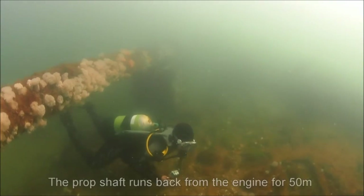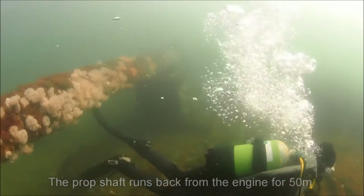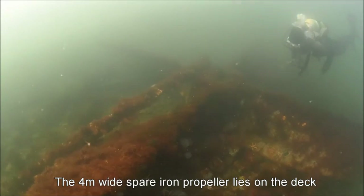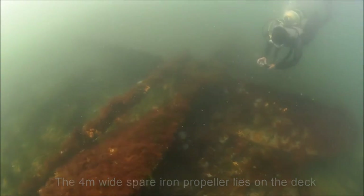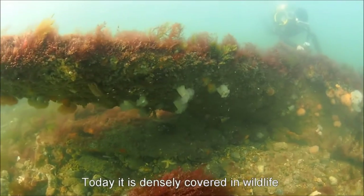The long, redundant prop shaft runs back from the engine for over 50 metres. A four metre wide spare iron propeller still lies on the deck of the Vera, covered in seaweed. The drive unit was made of valuable bronze and salvaged long ago.